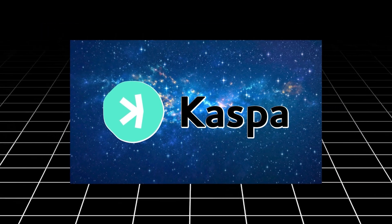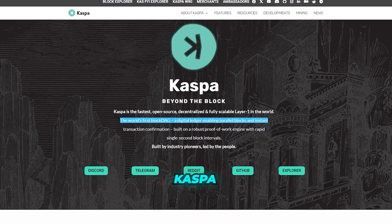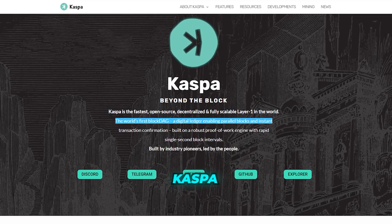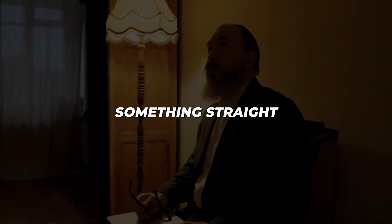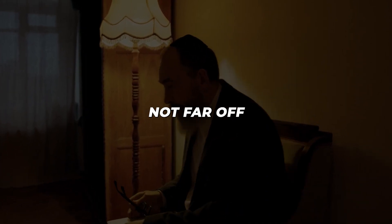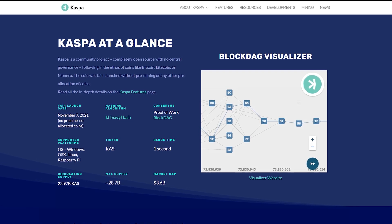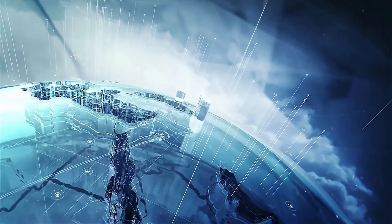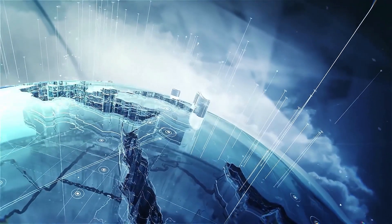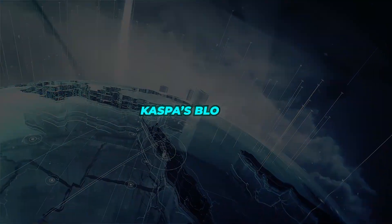Now let's shift gears and explore the second contender in our layer 1 showdown: CASPA. This blockchain is making waves in the industry with its groundbreaking BlockDAG architecture. CASPA's BlockDAG is a revolutionary approach that allows for mind-boggling block rates and unparalleled scalability. Imagine a blockchain that can handle thousands of transactions per second without breaking a sweat — that's the power of CASPA's BlockDAG.